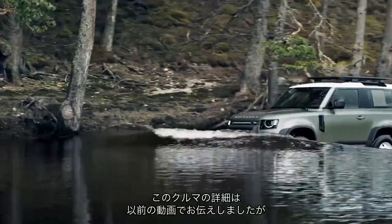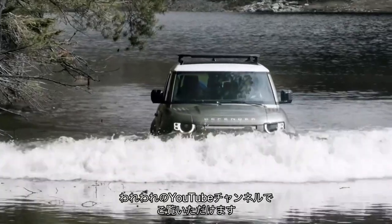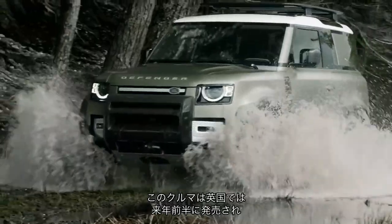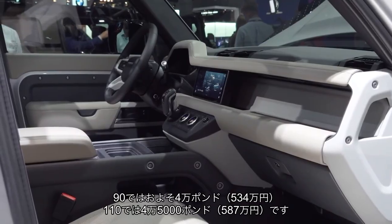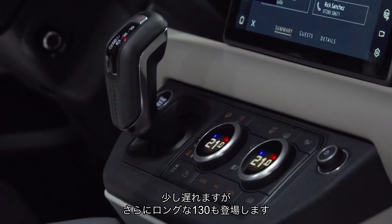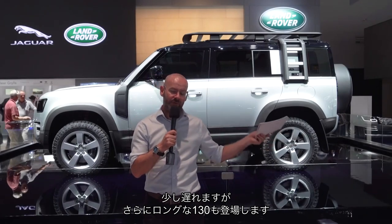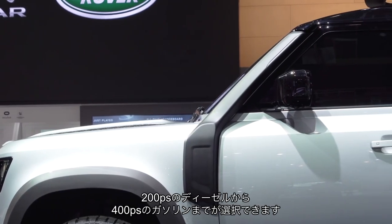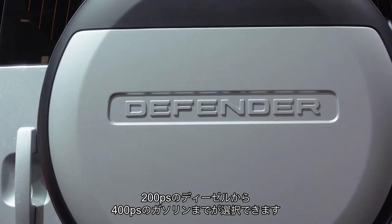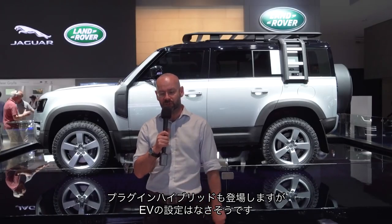There are more details on this in a video we have prepared on our YouTube channel. This car will go on sale early next year from around £40,000 in 90 form and £45,000 in 110 form. Later there will be a 130 which gets an extension to the bodywork out of the rear of the long wheelbase version. There are a range of petrol and diesel engines from 200 horsepower diesels up to 400 horsepower petrols. A plug-in hybrid will come later but there won't be a full electric version.